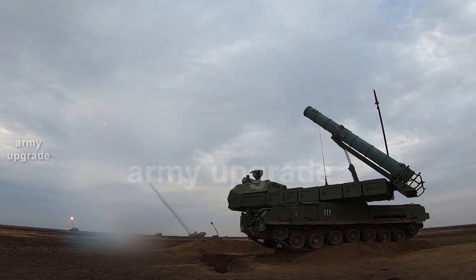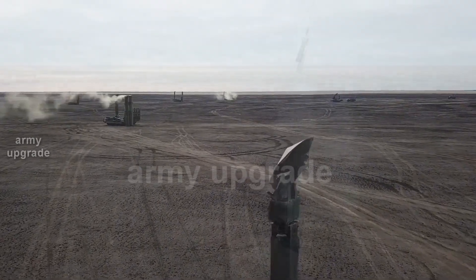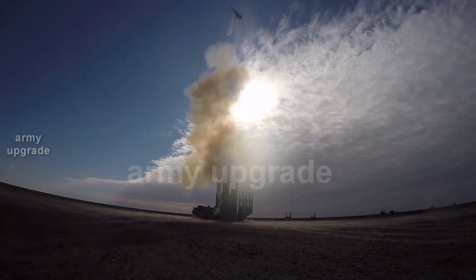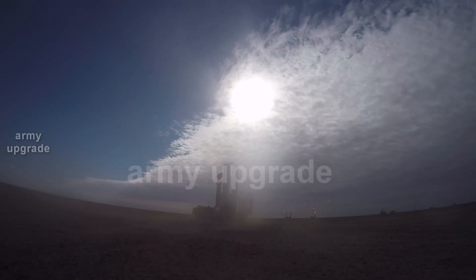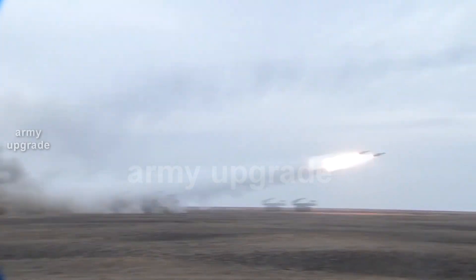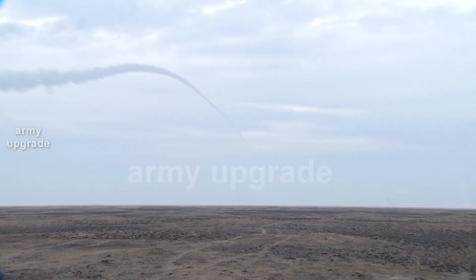The S-300V-4 surface-to-air missile system is capable of destroying both air and maneuvering sea targets. The export version of the C-300V-4 is called ANTEY-4000. The system is already attracting great interest from potential foreign customers, and at their request, the ANTEY-4000 can be installed on a wheeled chassis. It has an earlier export version, the ANTEY-2500, which has already been delivered abroad.